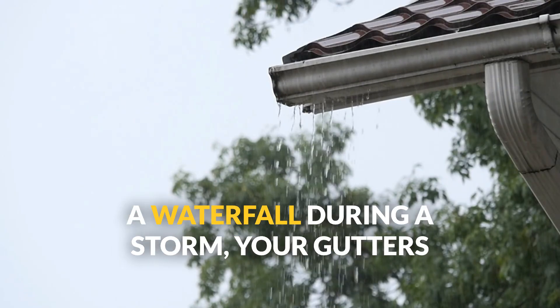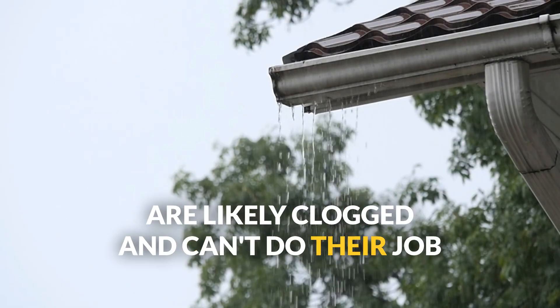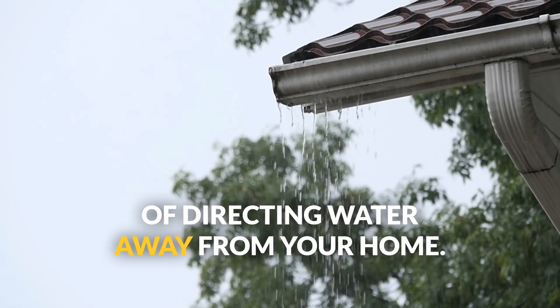Water overflowing the sides of gutters during rainfall. If you see water cascading down like a waterfall during a storm, your gutters are likely clogged — they can't do their job of directing water away from your home.